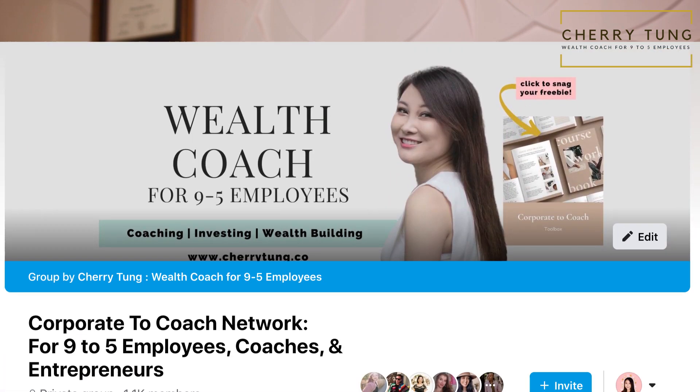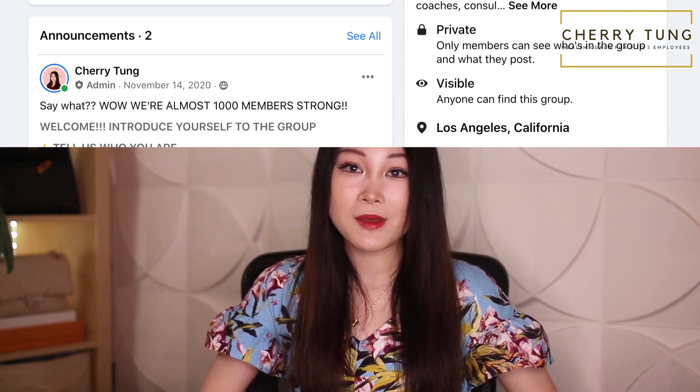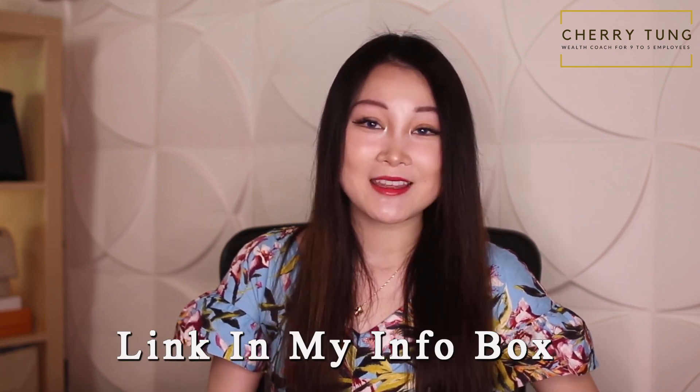Before I reveal the secret behind the social media trading gurus, let's take a moment to talk about my wealth community — a private community for people to learn more about personal finance and income stream creation, and a hub for networking with like-minded hustlers. To join the group, just go to the link in my info box or pinned comment below. I'll also be there waiting for you.